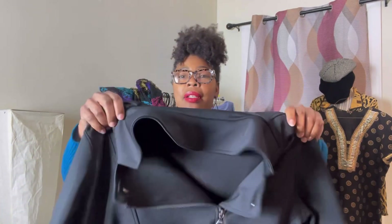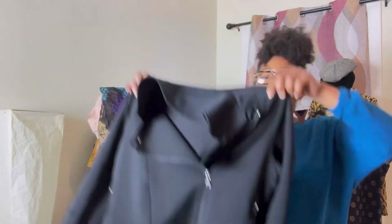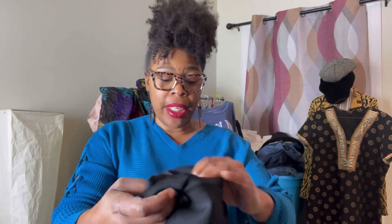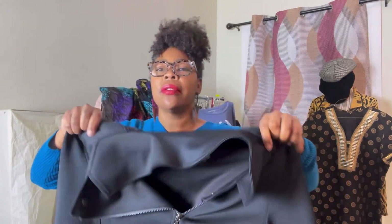Let's talk about what's sold on eBay. I got this JoyLab Moto Jacket that sold. It's pre-owned, size large, women's by JoyLab. It sold for $15.99 and the buyer paid shipping of $9.75. That sold on eBay.